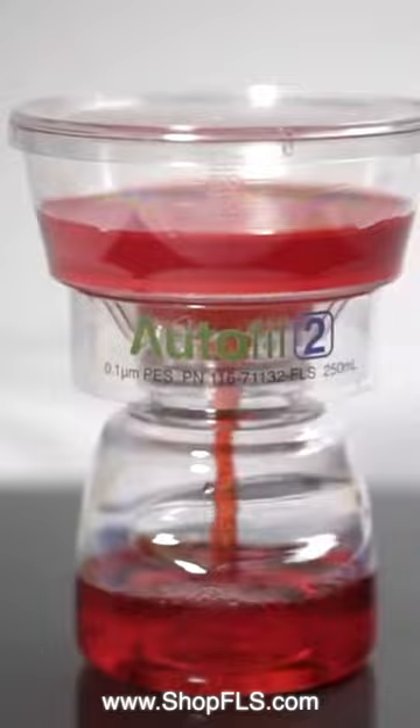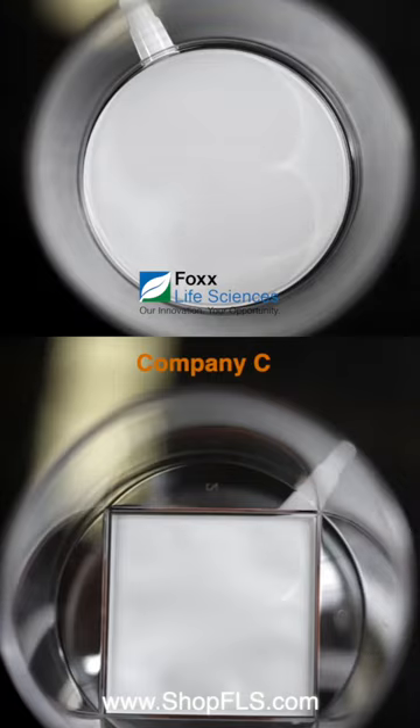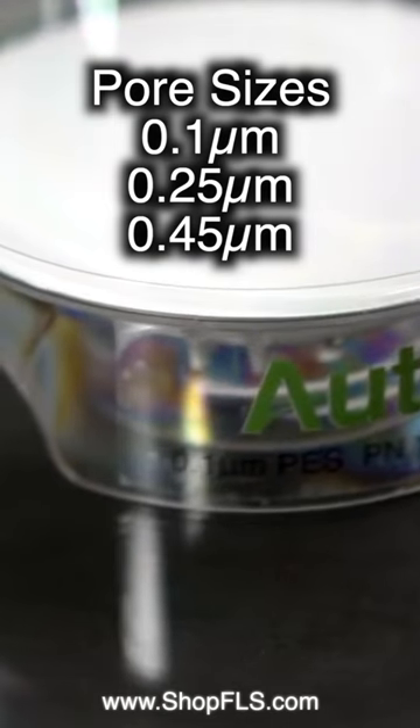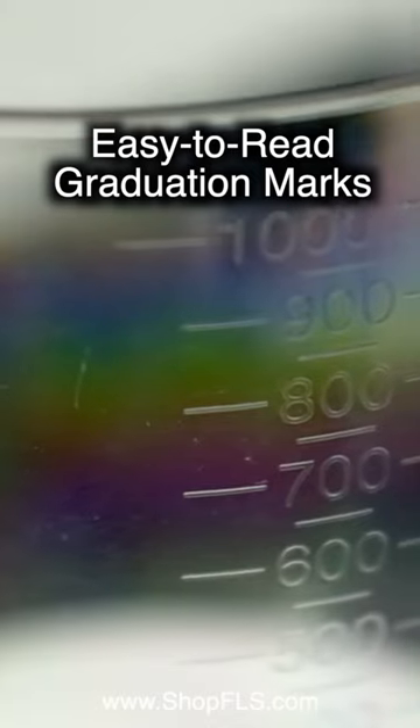Welcome to the 60-second product spotlight brought to you by Fox Life Sciences. This week, we are featuring our Autofill II. Our round 90mm membrane is the fastest on the market. The Autofill II includes a lid for easy labeling, and you can easily read the graduation marks.